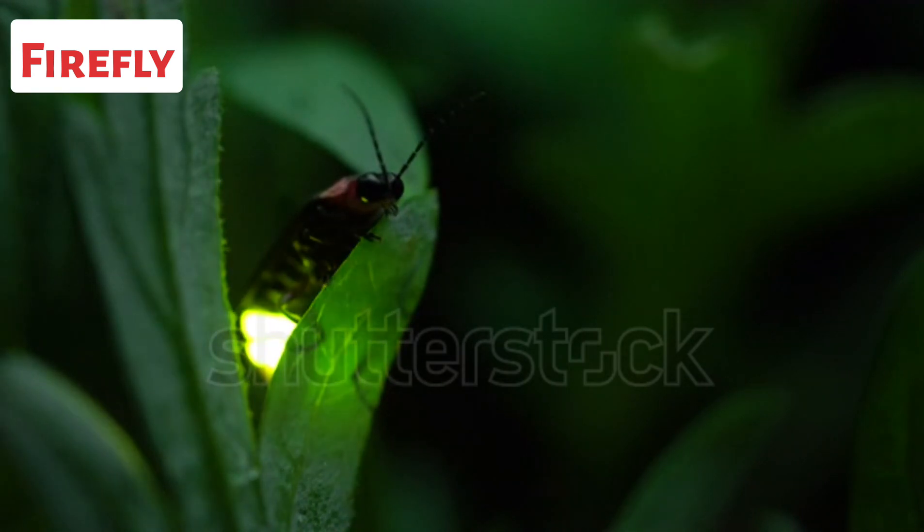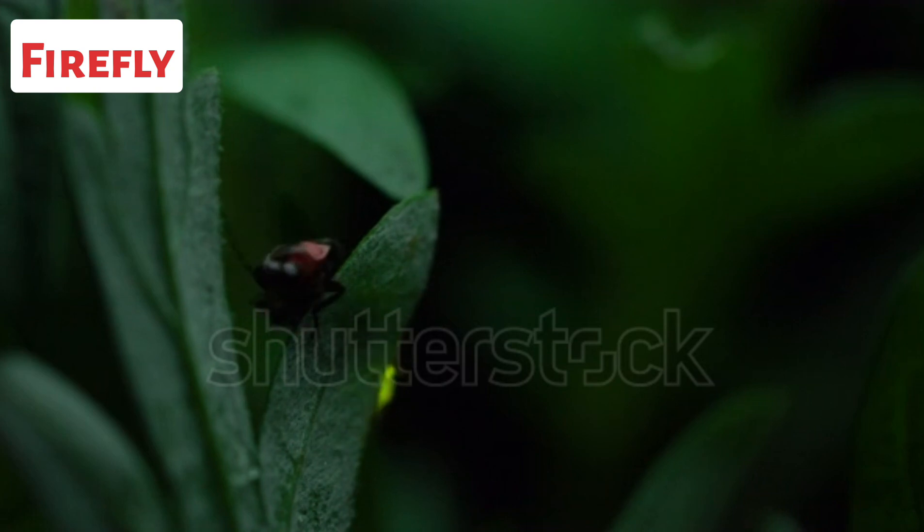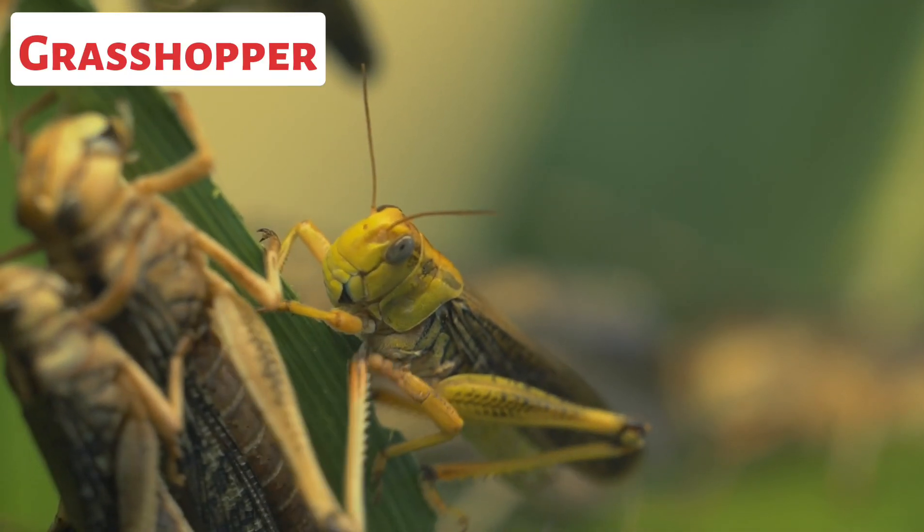This is a firefly. Fireflies are famous for their ability to produce light through a chemical reaction in their bodies. The light is emitted from specialized organs located on their abdomen.